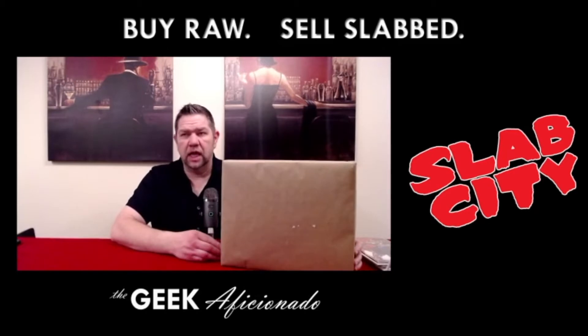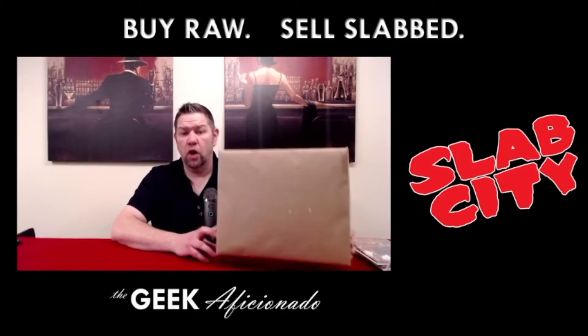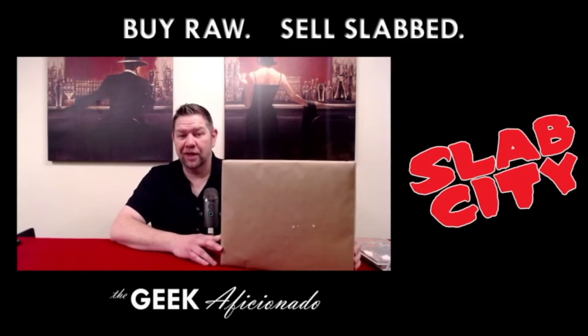Inside this box is a book that I believe still has a significant amount of room to move up. So I put my money where my mouth is and purchased it at a little bit below current market value, and I've already been seeing it go up. So we're going to open this box up and find out what I got.